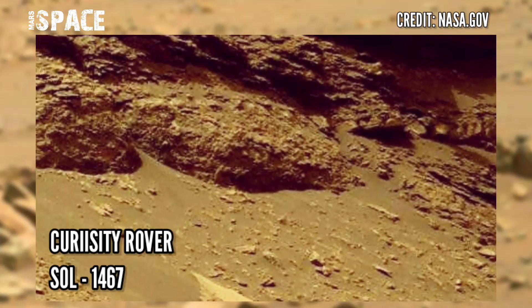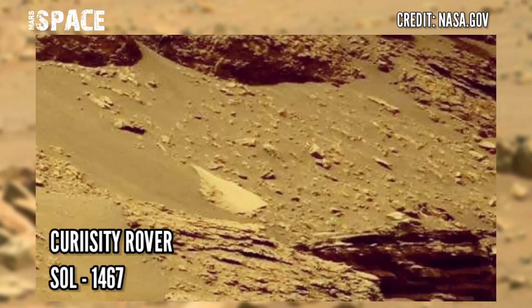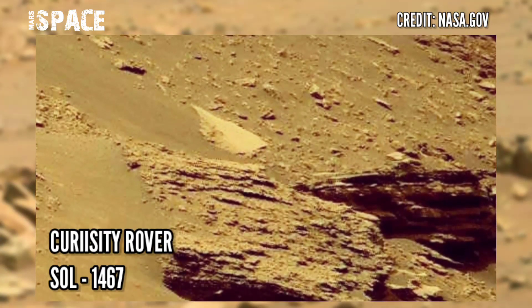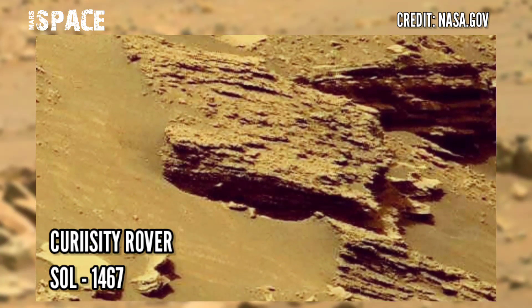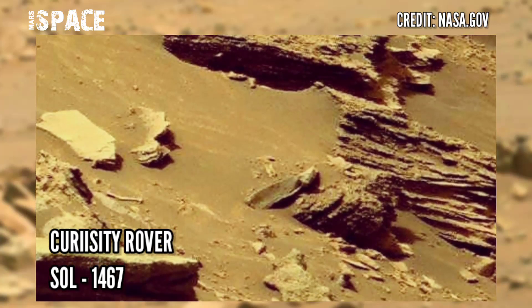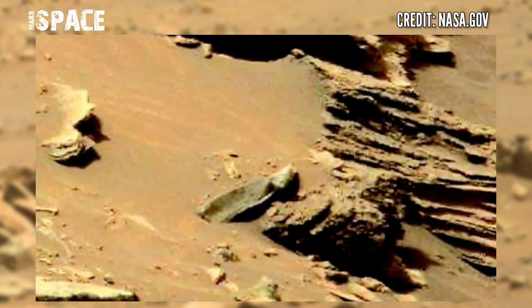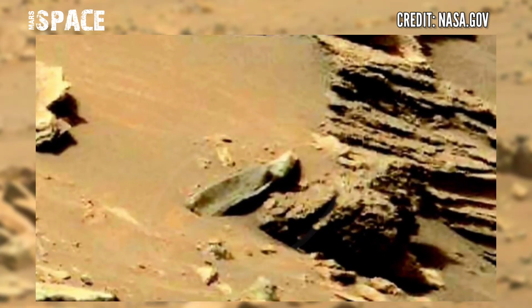Mars Rover released this extended video footage of Mars surface, captured by Mars' Curiosity Rover using MarsCam on Sol 1467 of its mission, 21st September 2016. Curiosity has spurred many clues of life on Mars, but in this video we have shown a mysterious structure — let's watch in close-up.